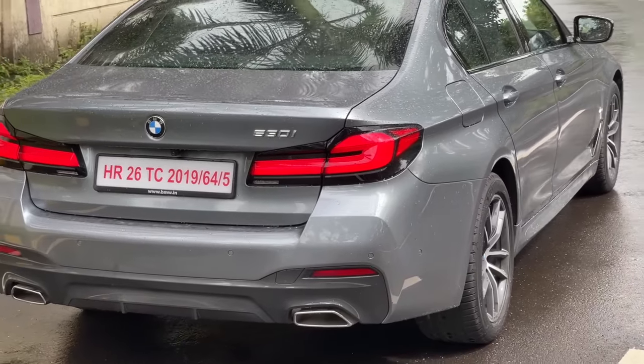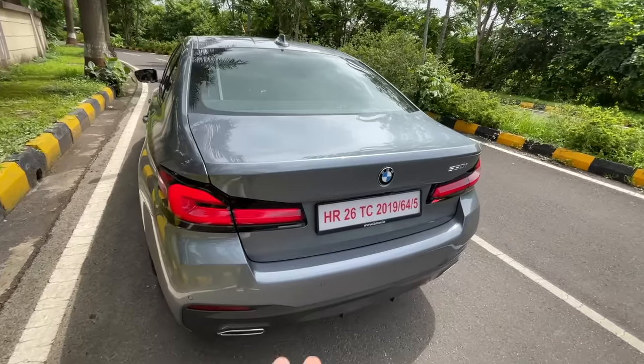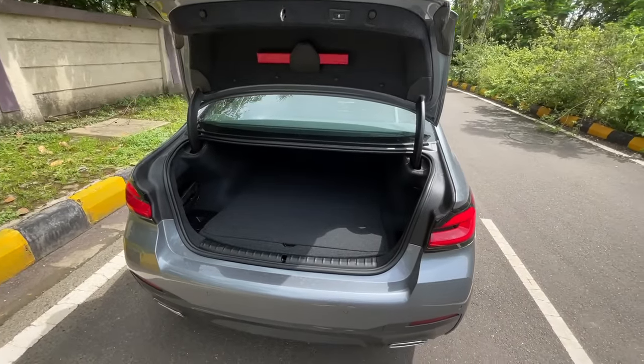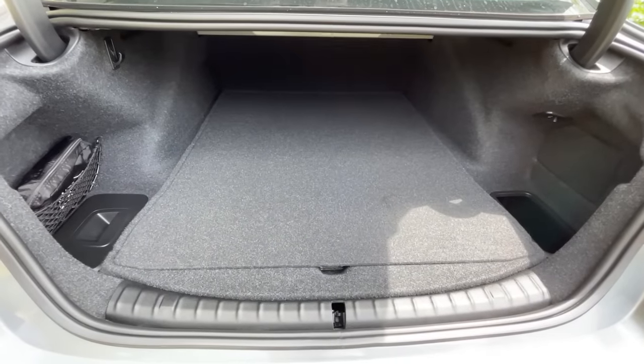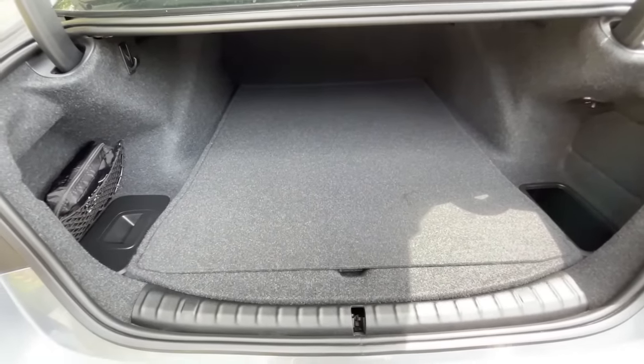Let's open the boot. Press the button and it just comes up. Globally the new 5 Series has 530 litres of boot space, but not in the Indian market —